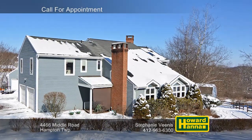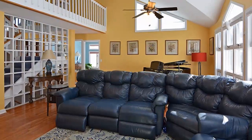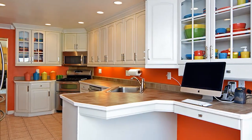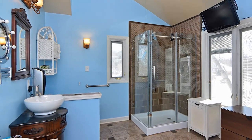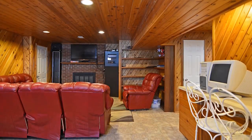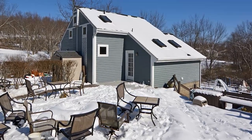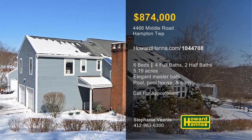Situated on 5.19 picturesque acres in Hampton Township, this magnificent colonial home has six bedrooms and four full and two half baths. The family room showcases built-in cabinetry, a vaulted ceiling, and a raised hearth fireplace. Ceramic tile covers the floor and countertops of the eat-in kitchen, which provides abundant cabinetry and stainless appliances. The first floor is also home to the first of two master suites, with a bath featuring dual vanities, a glass-walled shower, and a jetted tub. A fireplace brightens the lower level, which consists of a game room, a powder room, a workshop area, and extensive storage. The grounds are also home to a brick patio with a fire pit, a pool with a heated pool house, and a barn suitable for horses. Please contact Stephanie Venus.